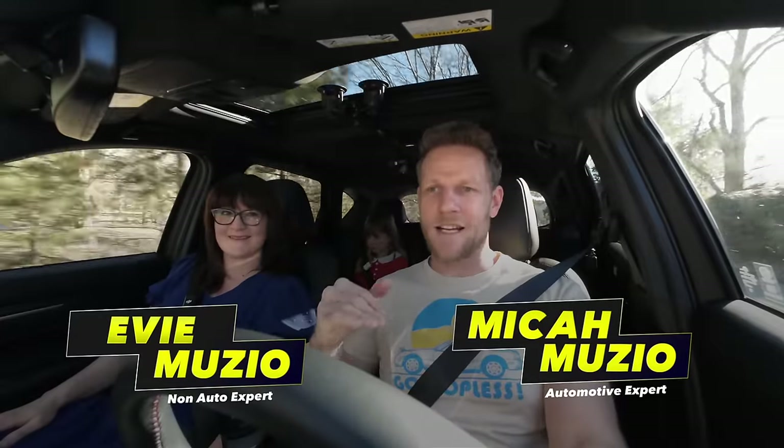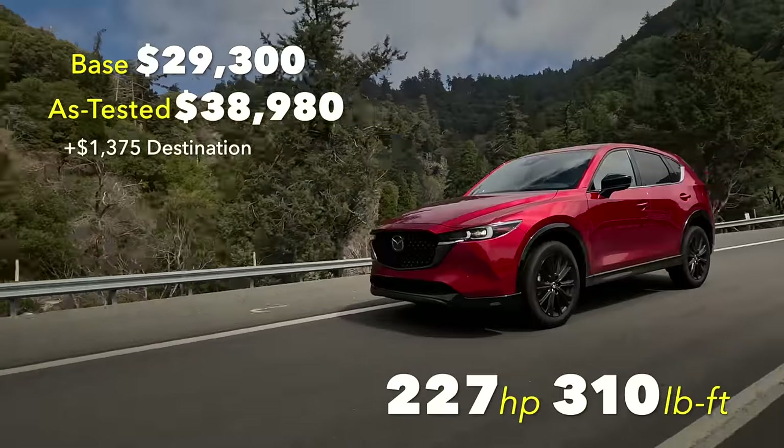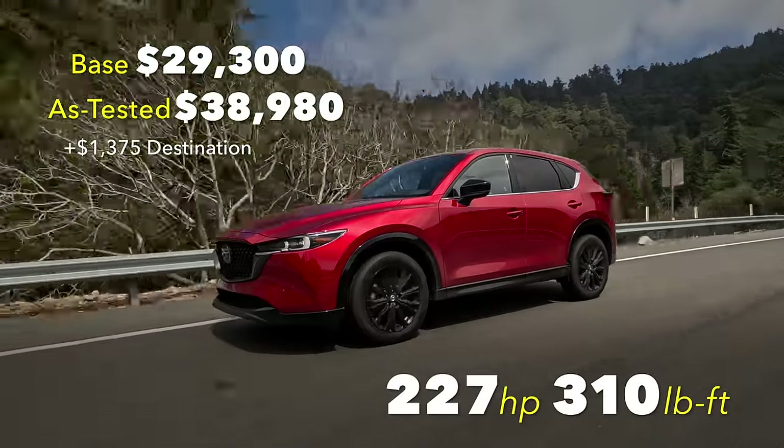We're driving a 2024 Mazda CX-5 — it's a compact SUV. Coming up: is this thing better than the similarly sized and much newer Mazda CX-50? Also, a new solution to one of our greatest CX-5 complaints.